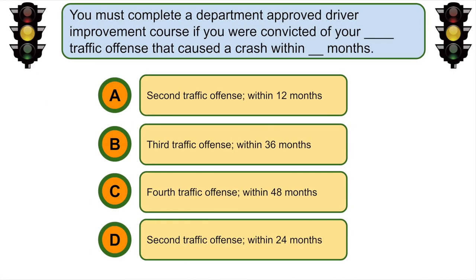You must complete a department-approved driver improvement course if you were convicted of your... B. Third traffic offense within 36 months, or a traffic offense that caused a crash.